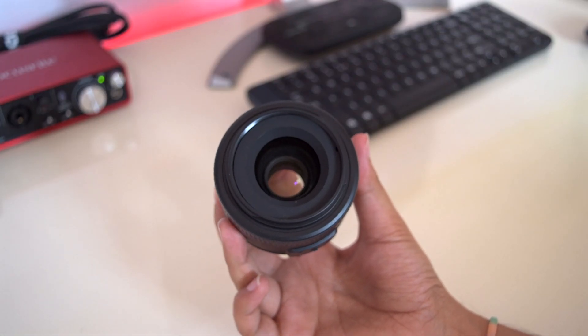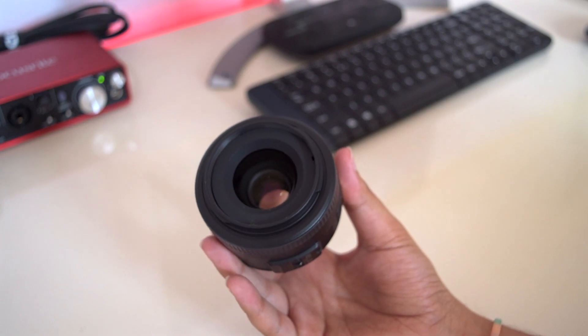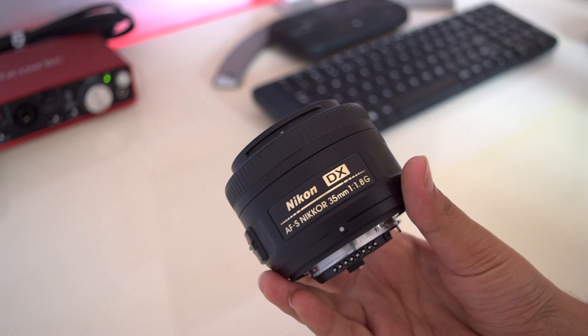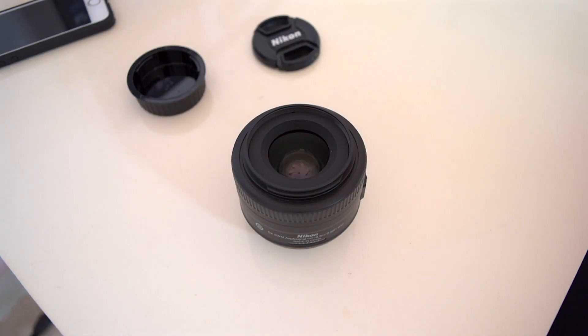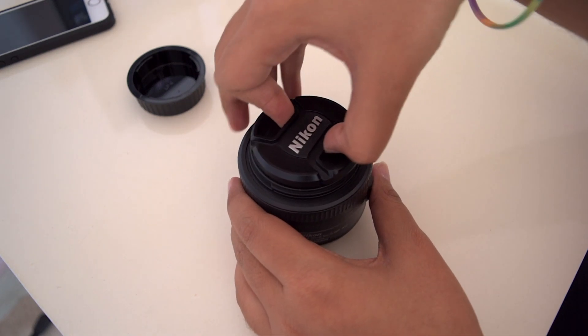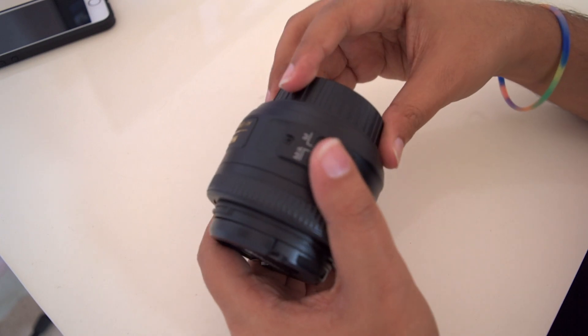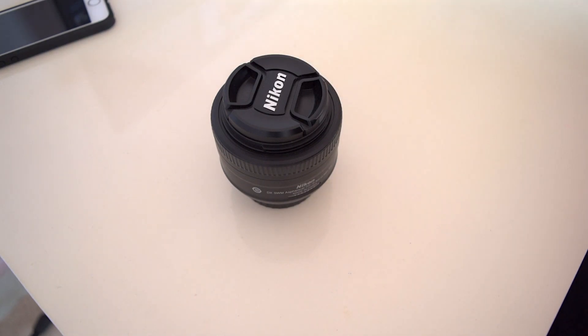So my friends, according to me, these are the 6 reasons to prefer a prime lens over a zoom lens — better low light performance, faster focusing, better picture quality, and a lot more. In my opinion, you should definitely own a prime lens for better photos and videos. That's all for this video. If you liked it, please hit the like button, share this video with your friends, subscribe, and press the bell icon to get notified. Thank you so much for watching and I will see you guys in the next video.